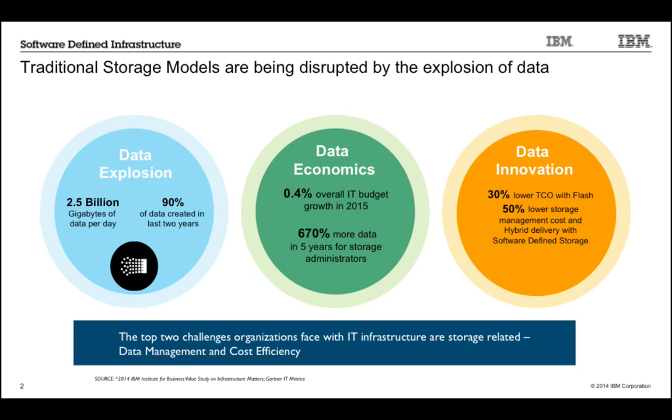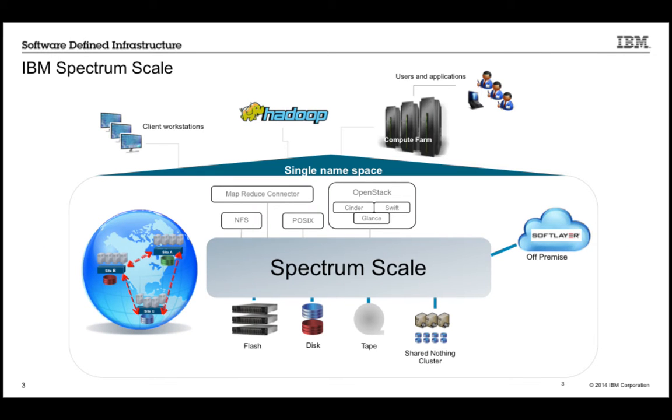Bringing HPC technology to business markets: the biggest additions are, first, features that have been there for years that people hadn't been using in HPC but were popular with commercial customers. Second is the ecosystem around it. We've done a lot of work on protocols — we've had NFS and object for a while, and we're adding CIFS. The intent is to share all this data in one set of hardware and scale it up. We're also adding cloud integration and usability and monitoring tools, making Spectrum Scale more holistic than GPFS was before.